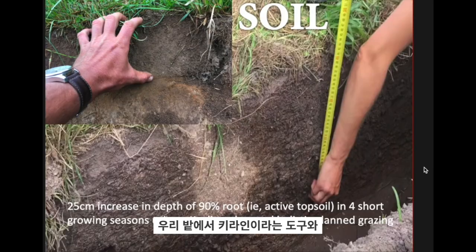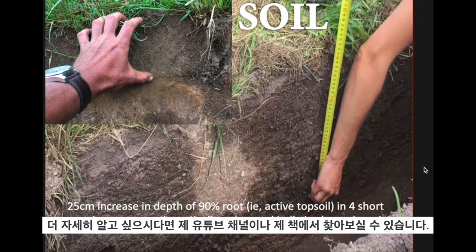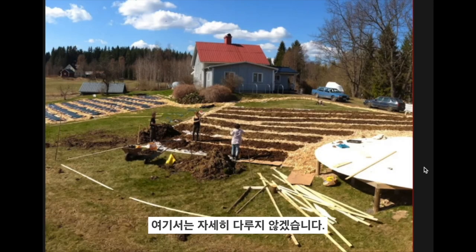We've done the same in our fields using a keyline plough and grazing our animals with a very special timing. You can look this up on my YouTube channel or in my book if you're interested to know more — we won't delve into that now.